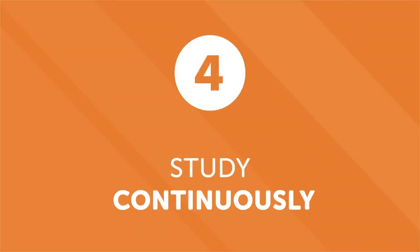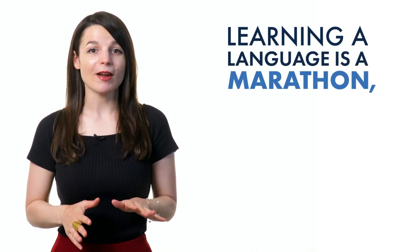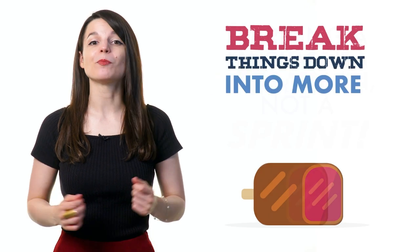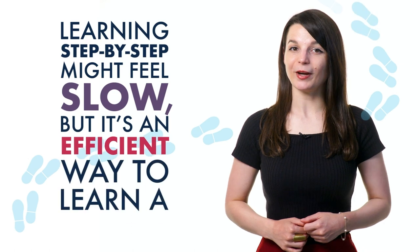Number four: study continuously. People are excited when they start learning a new language, but enthusiasm usually lasts until the first roadblock. Don't burn yourself out — learning a language is a marathon, not a sprint. Don't try to learn it all at once; break things down into more digestible chunks. With patience, motivation, and good resources, you'll master the language. You can't learn a language overnight, but with motivation and these daily lessons, you'll be on the road to fluency.